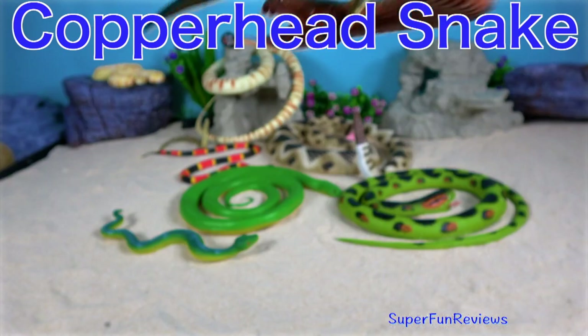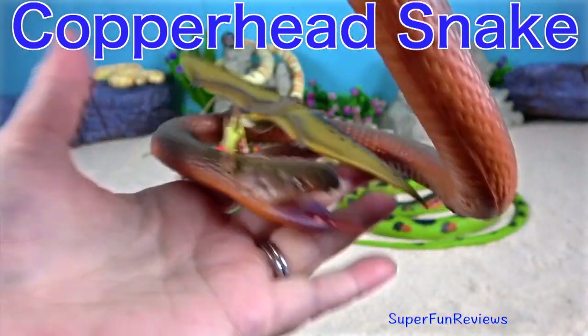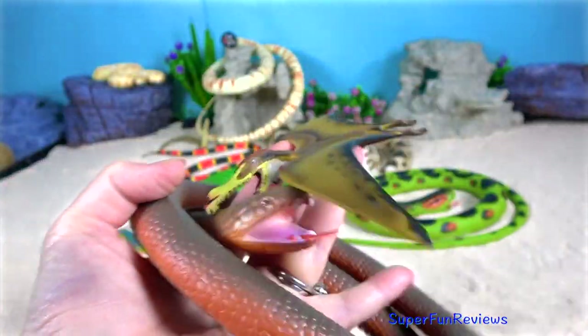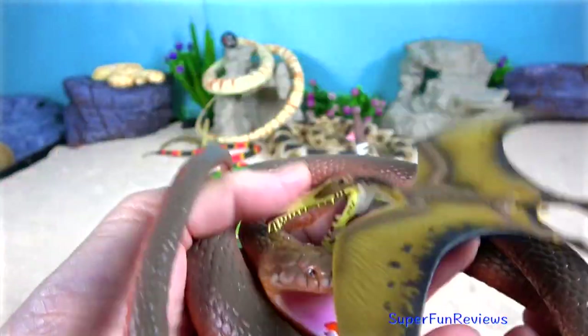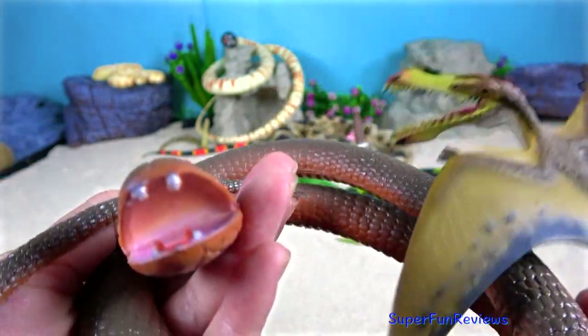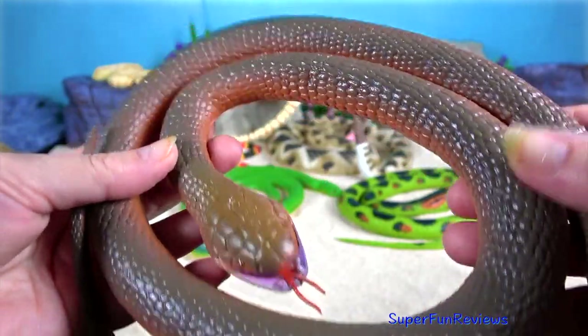The copperhead snake is a species of venomous snake endemic to eastern North America. Like all pit vipers, it is generally an ambush predator. One exception to ambush foraging occurs when copperheads feed on insects such as caterpillars.